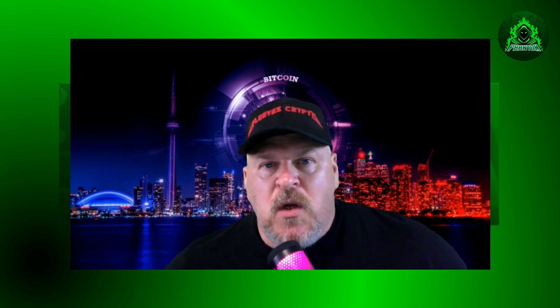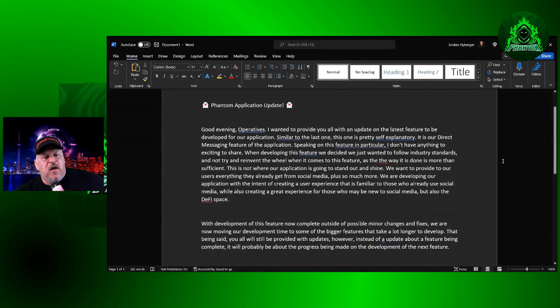There is another piece to this puzzle and we're gonna share that right now. We're going to look at a statement given by Matthew, the CEO of Phantom. 'I want to provide you all with an update on the latest features developed for our application. This was the direct messaging feature. I don't have anything exciting to share on this one — we decided to follow industry standards and not reinvent the wheel, as the way it is done is more than sufficient. This is not where our application is going to stand out and shine.'